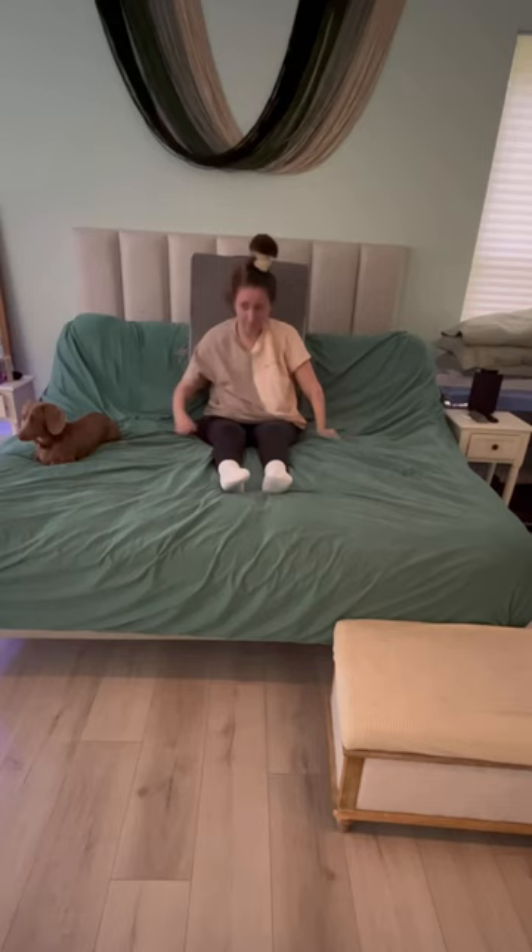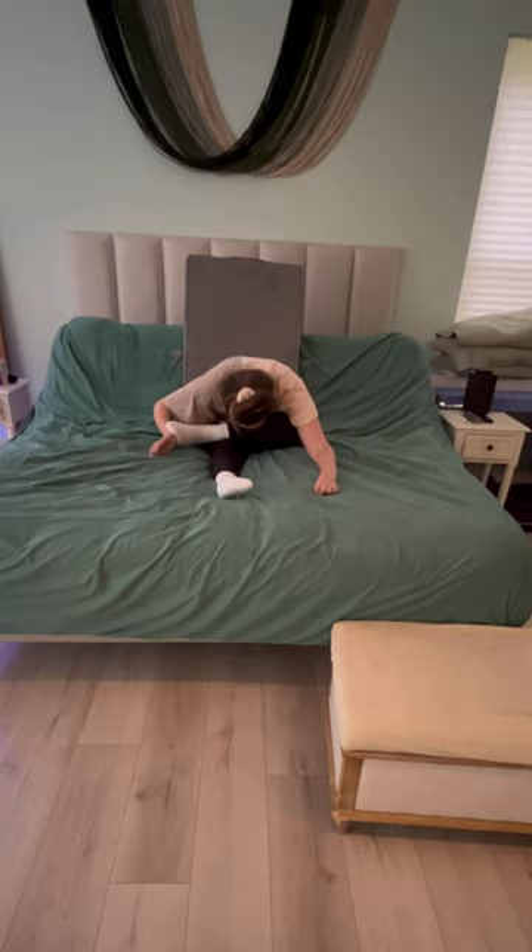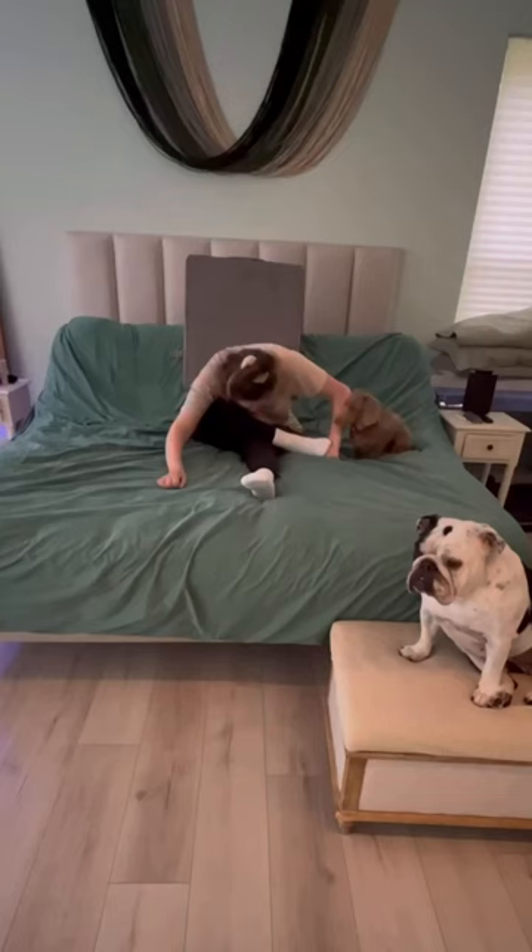Then I'll put my legs out straight, get a good stretch for a minute forward, and then Jack will help me cross my leg. I'll lean forward for 30 seconds and then twist for 30 seconds. Then Jack will help me switch my other leg and I'll do the same thing on the other side.